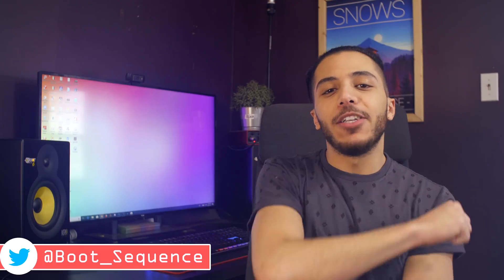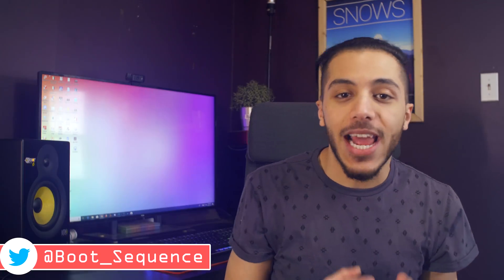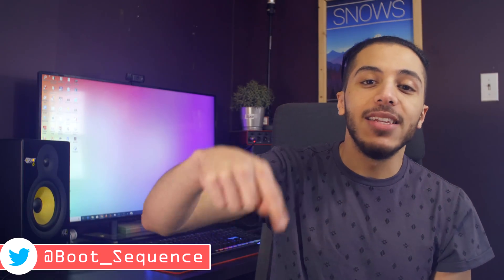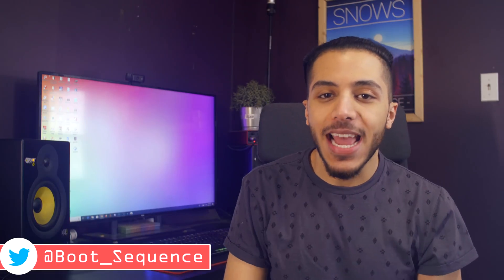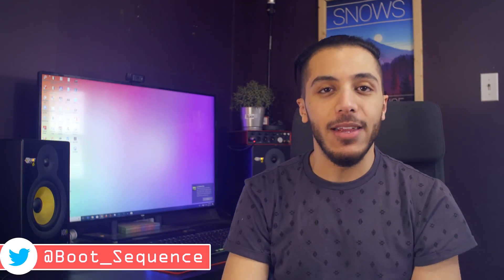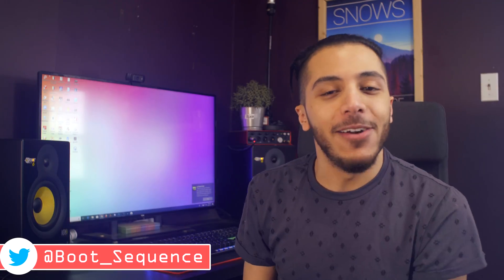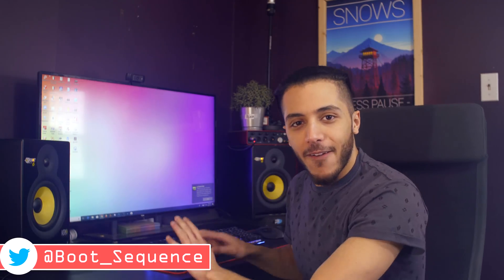And that is pretty much it for the news, guys. I hope you enjoyed. Don't forget to drop me a like on this video down below. The comment section is here in case you have any questions for me. And as usual, you can click right here to see the latest video, and right here to subscribe to the channel — it would be greatly appreciated. As always, stay frosty, and I'll see you on the next one.